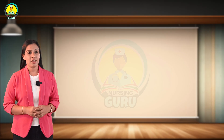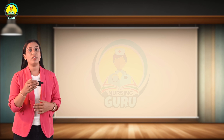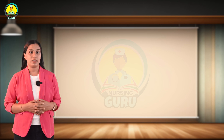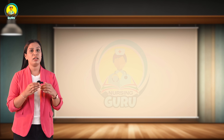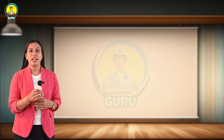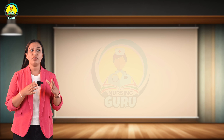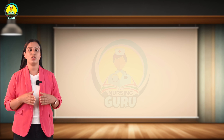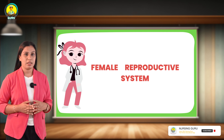A woman's reproductive phase is the period of time when she has the chance to get pregnant and give birth. The reproductive period in females lasts from the start of puberty, that means 9 to 14 years, to menopause, which means the cessation of menstruation around 45 to 55 years of age. Now let's learn more about the female reproductive system.